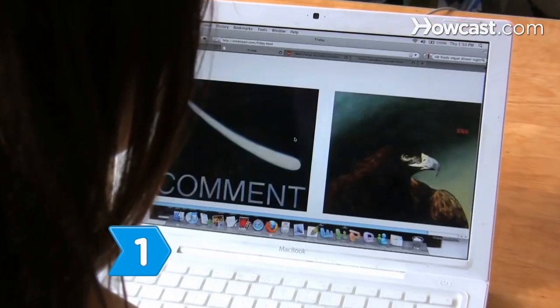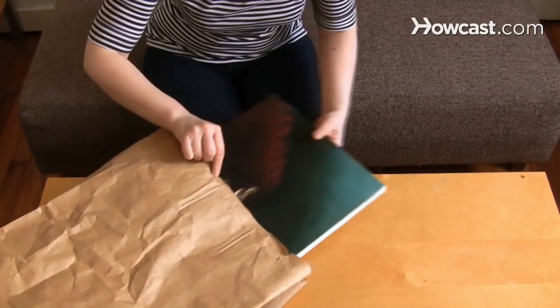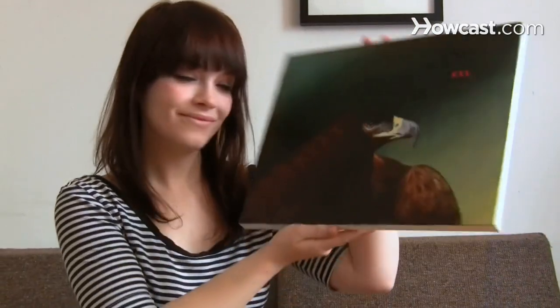Step 1. If you see something you love, buy it. Don't worry about whether it goes with your color scheme. You can always repaint a room, or even just one wall, to complement the piece.